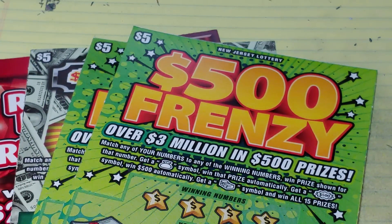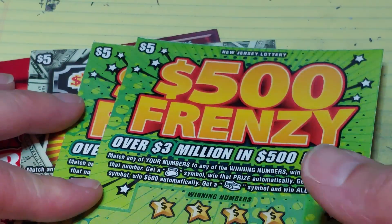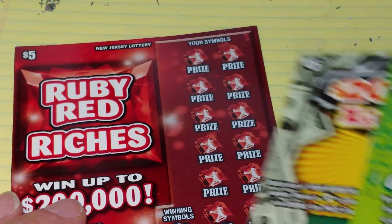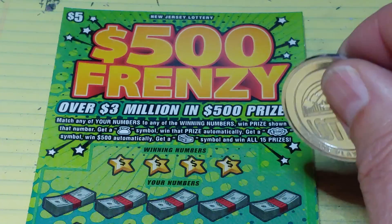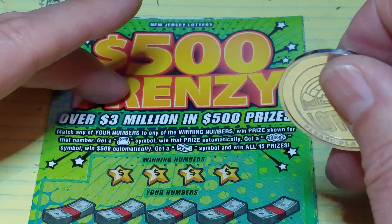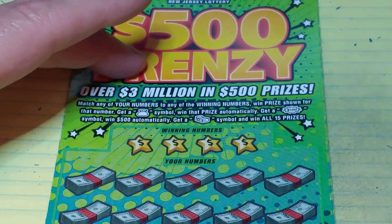On this one here, I have two of the new 500 Frenzies, a 200,000 Lucky 7, and a Ruby Red Riches. We're going to use the New York coin for this. Let's see if it's been bringing Upstate New York Scratcher a lot of luck — he's been winning every time I've scratched for him. Let's see if it's the coin or just the New York tickets.